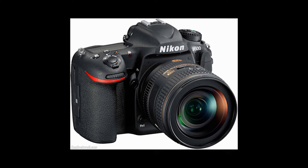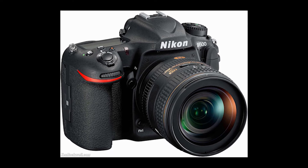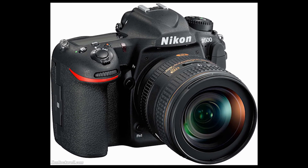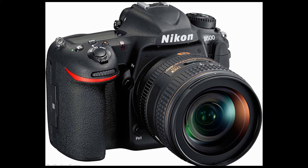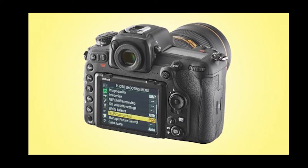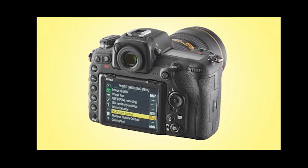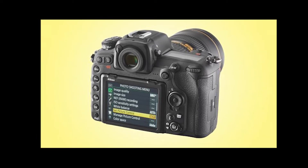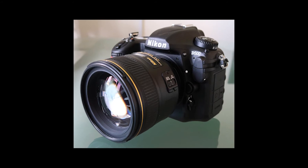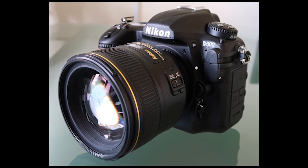One surprise about the D500 is that its APS-C sensor has 20.9 million effective pixels — less than the company's other recent 24 MP DSLRs of the same format. This is to enable larger photo sites to improve low-light performance. Interestingly, the D5, announced at the same time, has 20.8 million pixels on its full-frame sensor, and the two cameras use the same sensor architecture built to Nikon's specification.